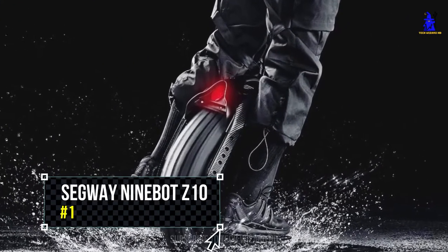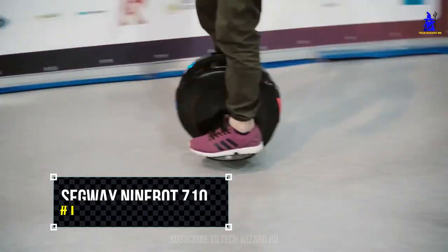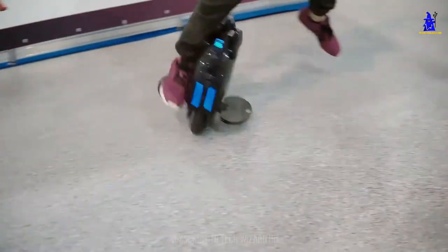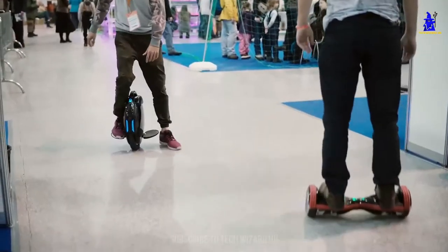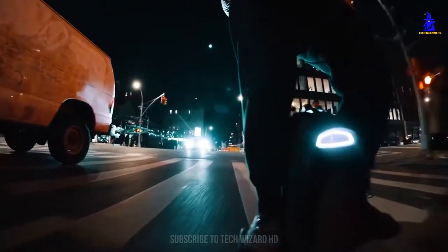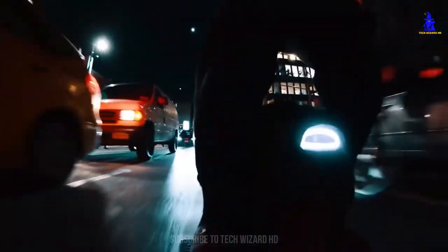Segway Ninebot Z10 electric unicycle. The Ninebot Z10 is widely seen as the best electric unicycle on the market and it is the perfect commuting companion if you like to get around in style. The 18-inch all-terrain wheel will see you shredding through the city one minute and off the beaten track the next. This is a go-anywhere machine built for those with an adventurous spirit.